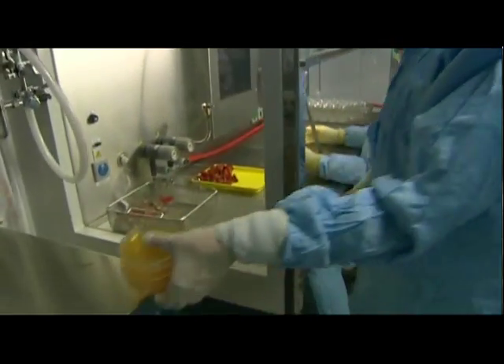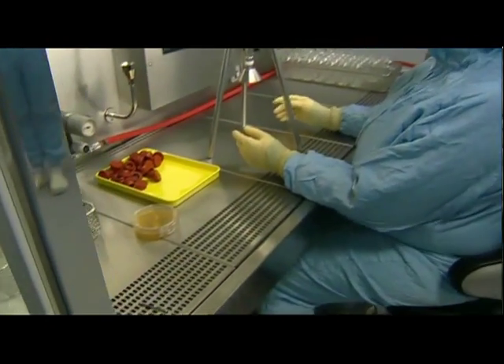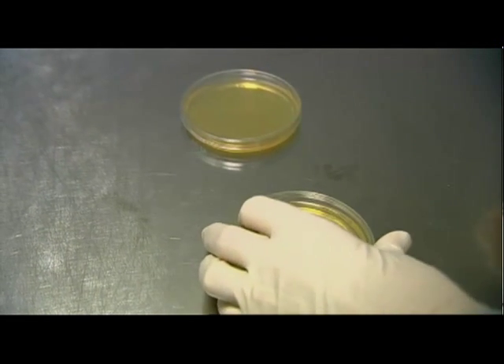In addition to the numerous measures ensuring there are no germs, random checks are carried out. The hands of laboratory personnel are regularly checked during production by a member of the quality assurance team.